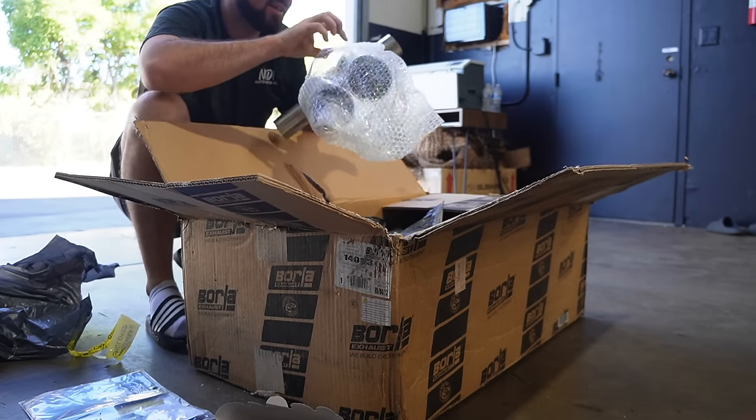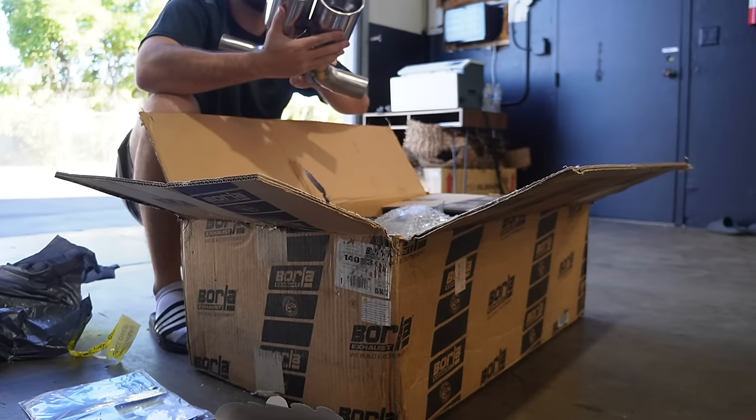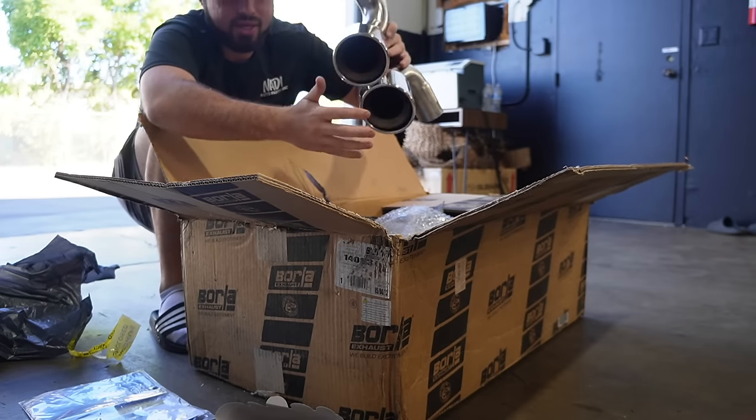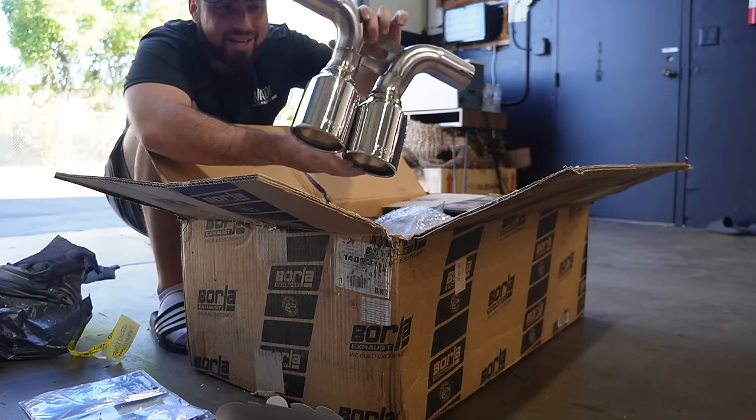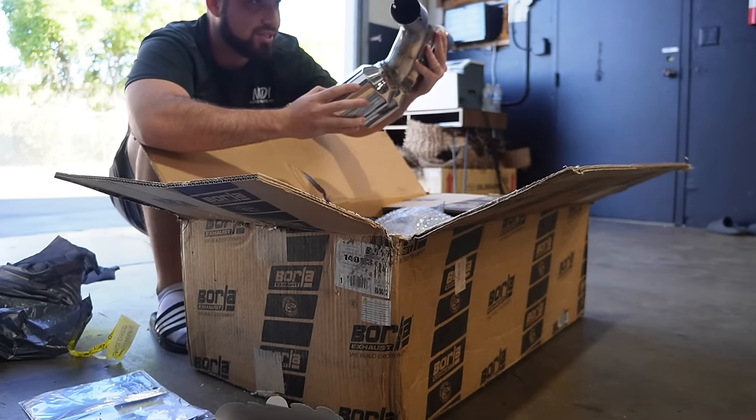These are the tips? Oh, these are some big boys! Look at that Borla branding on there — that looks sick. These are huge, bro. Oh my god. This is going to be super sick.